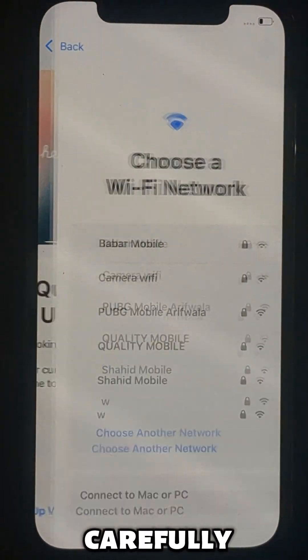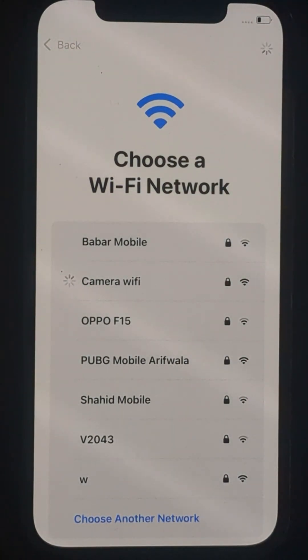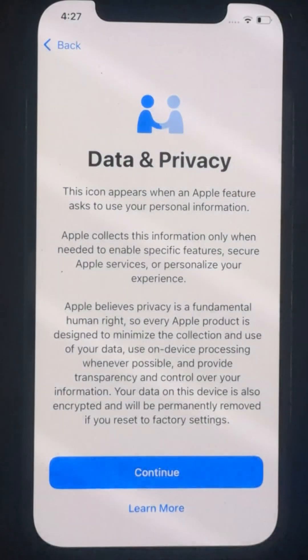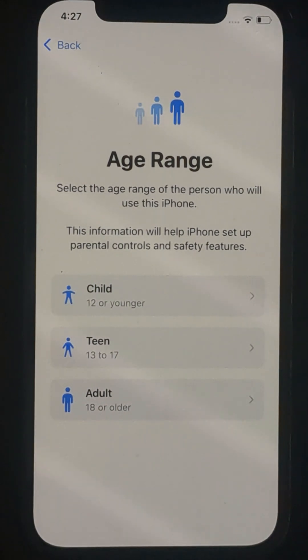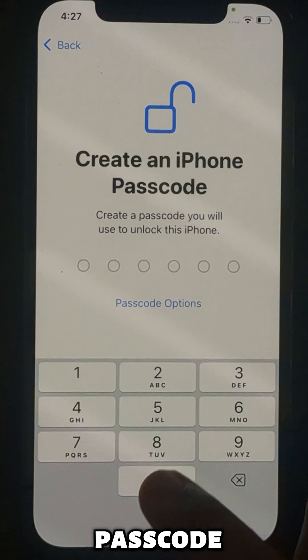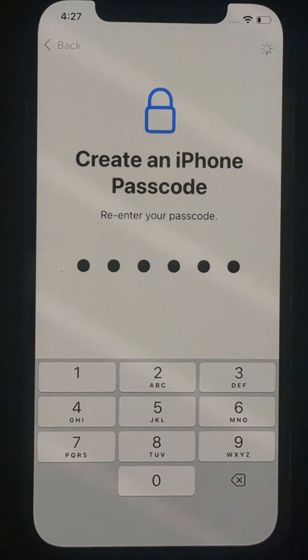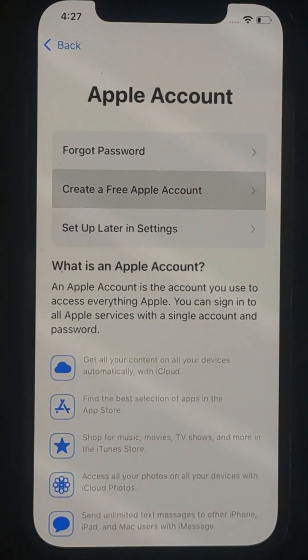Follow each and every step carefully. Use a passcode — it would be helpful later. Here, choose to create a new Apple ID. Choose your name, birthday, and Apple ID. You must be 18 years or older to create an Apple ID.